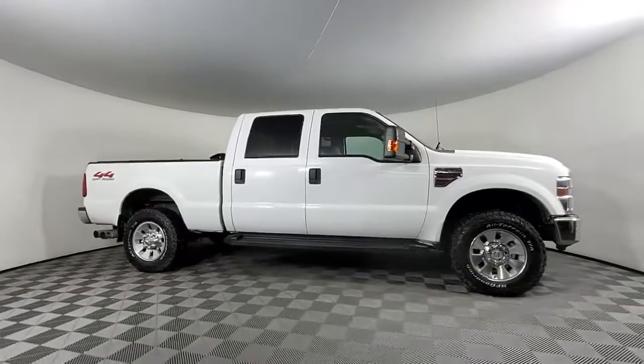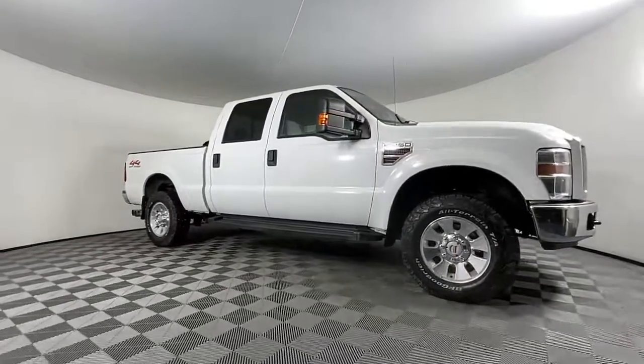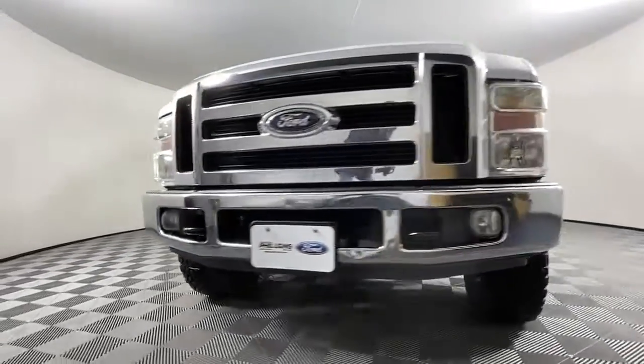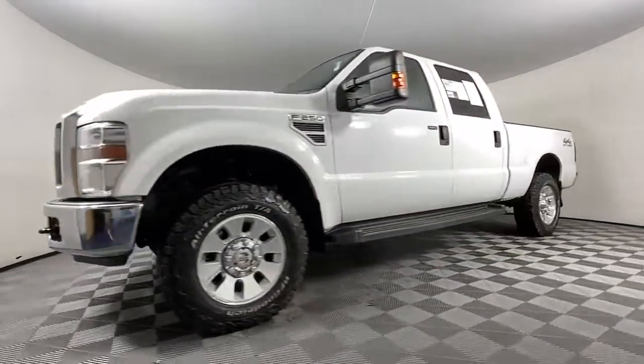Your next car could be the 2008 Ford F-250. With less than 200,000 miles on the odometer, this vehicle provides excellent value.